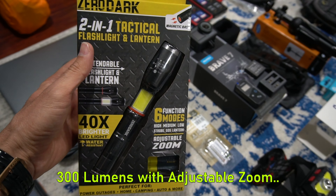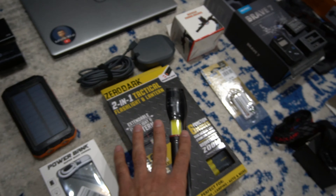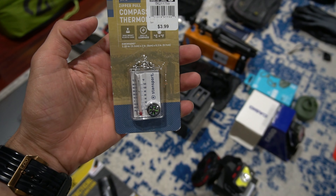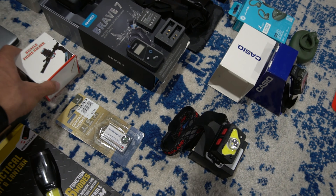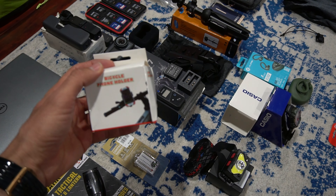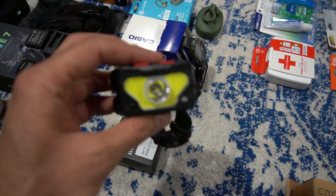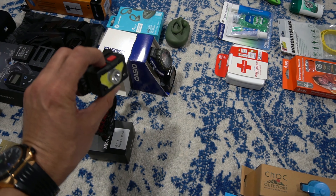We went with the reliable Sawyer Squeeze water filtration system. We didn't get the mini — we got the actual full one, and that has a lifetime warranty. We also got the cleaning cup: sometimes there's sediment that builds up in the Sawyer Squeeze, so you need to backwash it — you attach this onto another water bottle so you can clean it out. The Sawyer Squeeze system comes with a whole bunch of stuff including its own little bags so you can collect water straight from a stream.